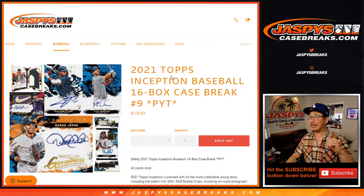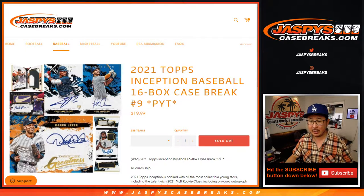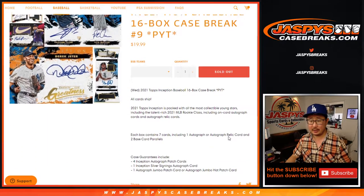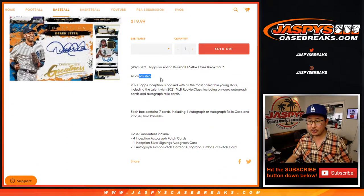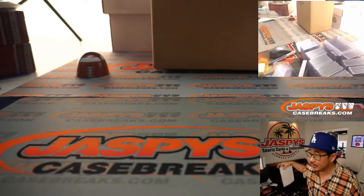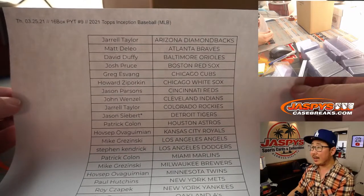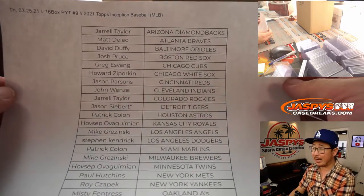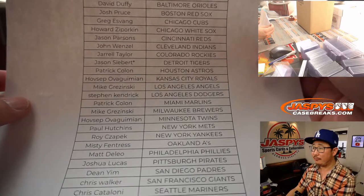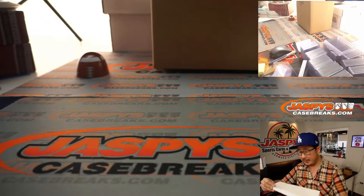Hi everyone, Joe for JaspiesCaseBreaks.com coming at you with 2021 Topps Inception Baseball. 16 box pick your team, number 9. All cards shipped. A lot of great stuff in here, so let's get it going. Big thanks to these wonderful people for getting in on the action. We sold this out straight up — no fillers, no number blocks or anything like that. Just start to finish straight up spots. Thank you everyone.